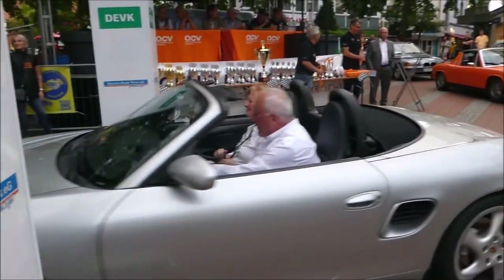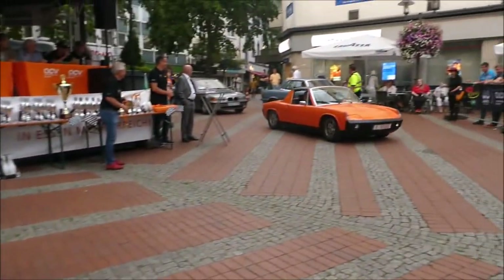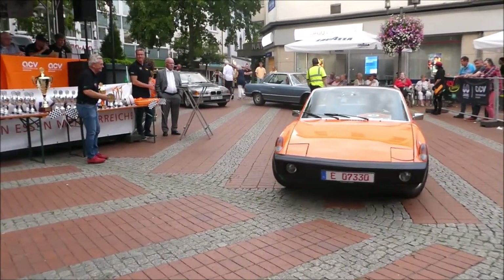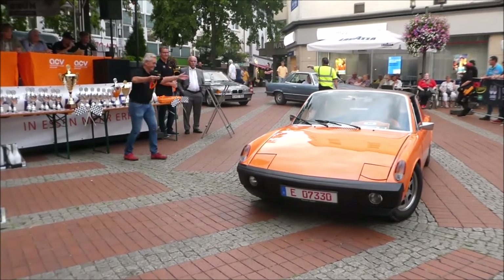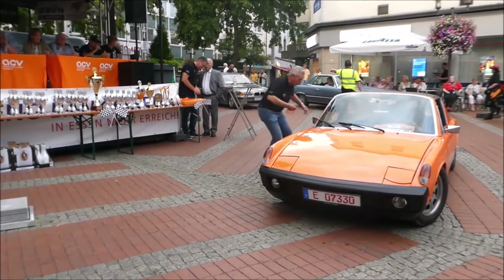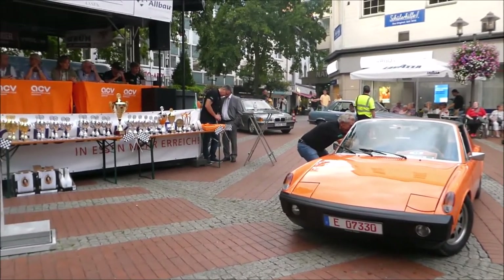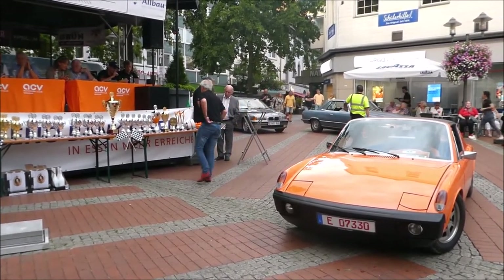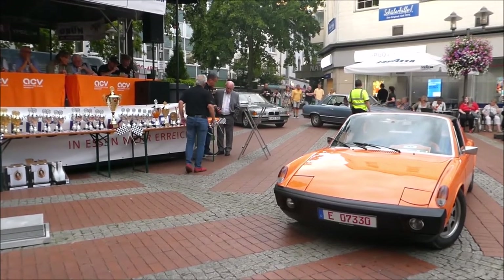Noch ein Porsche mit der Startnummer 48 aus dem Baujahr 1973: ein Porsche 914 mit 100 PS und 1957 Kubikzentimetern. Ich gucke mal kurz, ob das hier noch alles stimmt, was hier draufsteht. Barbara Schürmann und Wolfgang Riemann sitzen hier drin.